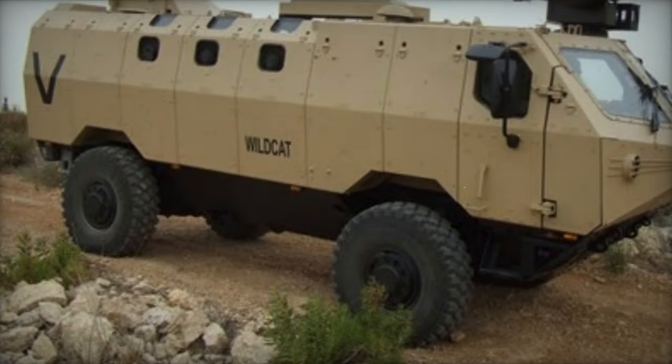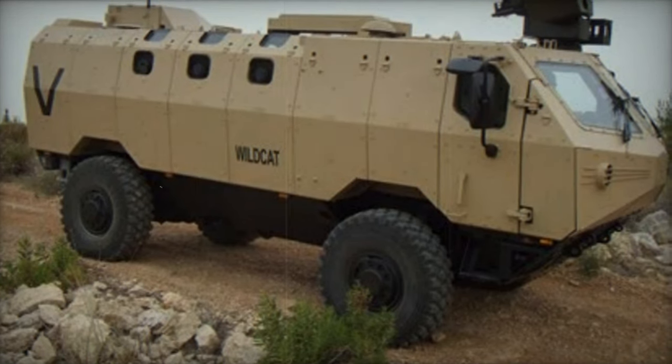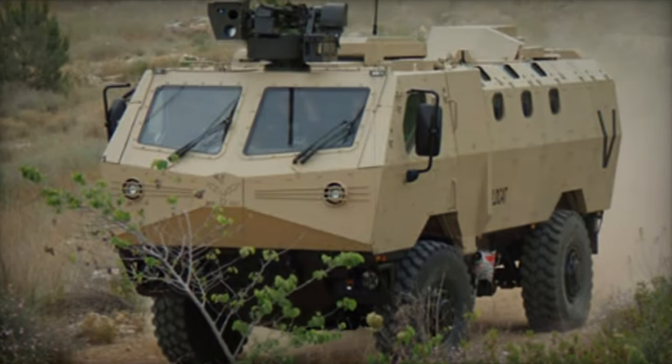The Wildcat's adaptability extends to various configurations tailored for different roles, including internal security, border patrol, reconnaissance, combat support, command, ambulance, maintenance, logistics, and recovery missions.